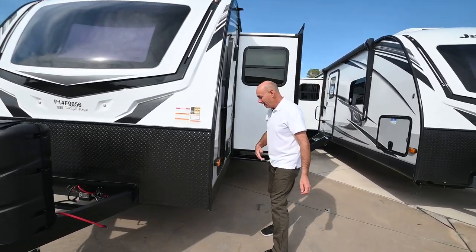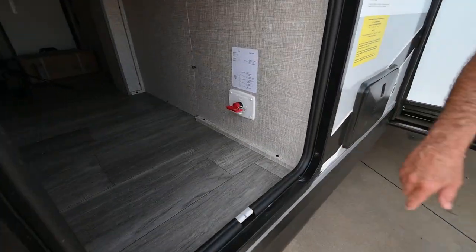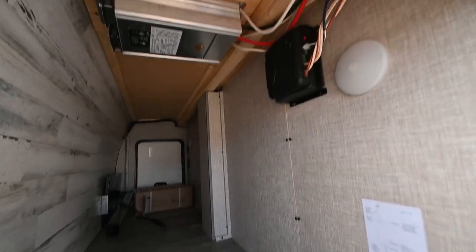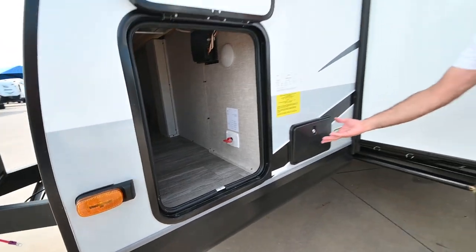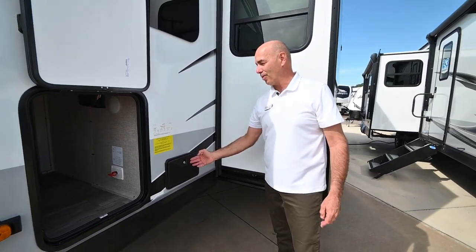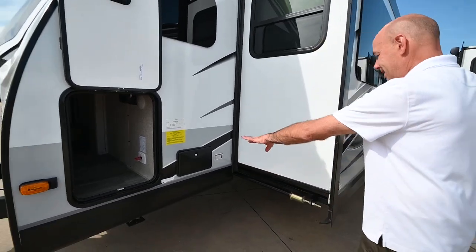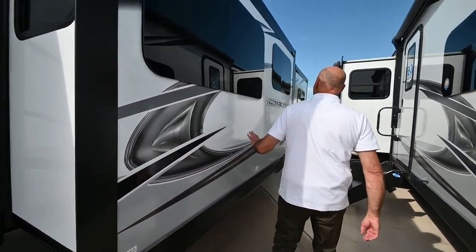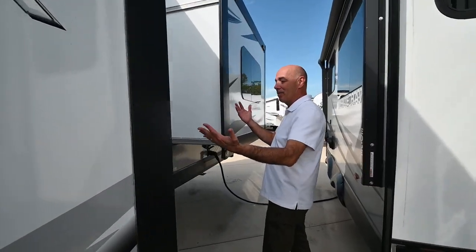Here's the other side of our pass-through storage. We have a battery disconnect right here and our inverter living up there on the ceiling. Nice clean pass-through storage. I do have an outdoor shower — it's hot and cold — right here to wash off those sandy feet at the beach or that dirty, stinky dog.